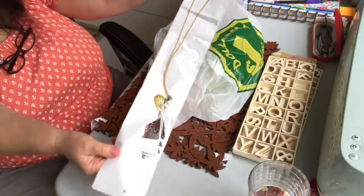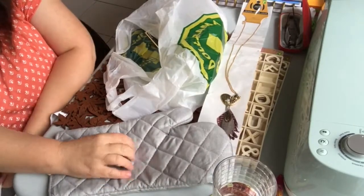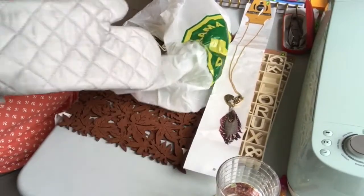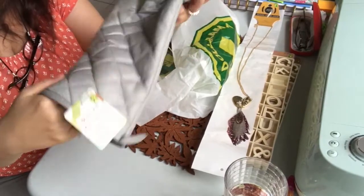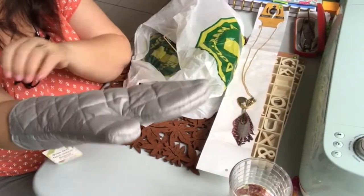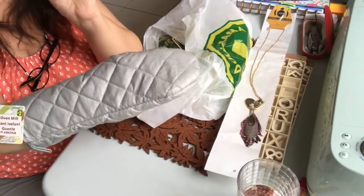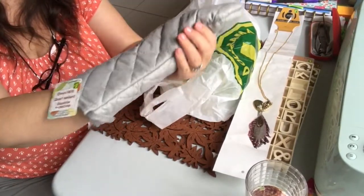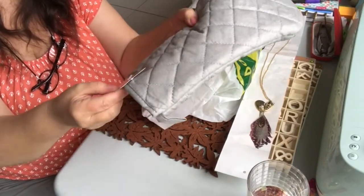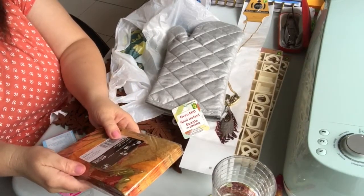Next is an oven mitt. Dollarama sells these silvery metallic mittens singly, which is good because I tend to only burn one at a time. These are two dollars. I like them because they protect my hands very well — I'm prone to getting my hand stuck on the element or the metal shelf in my oven, so I really need these. It's a nice insulated oven mitt.